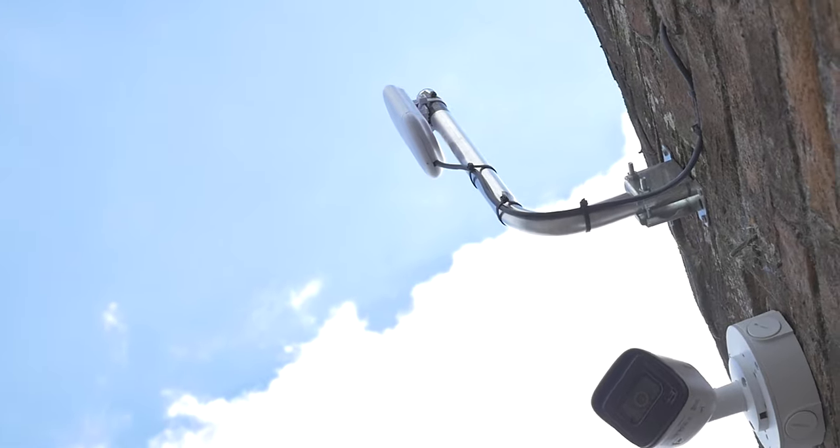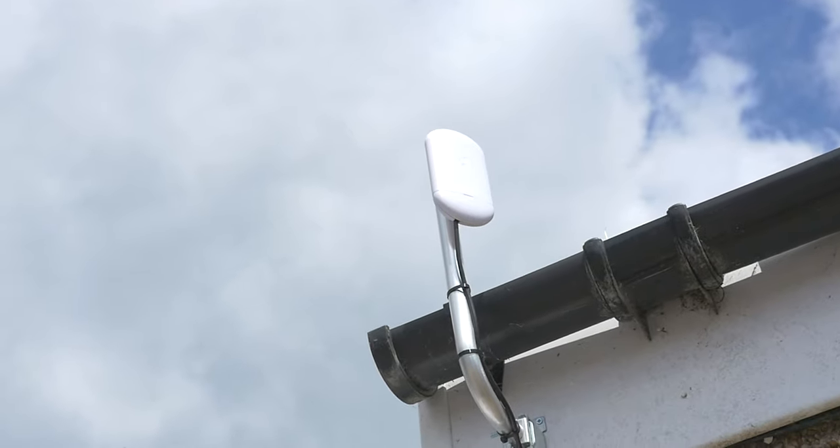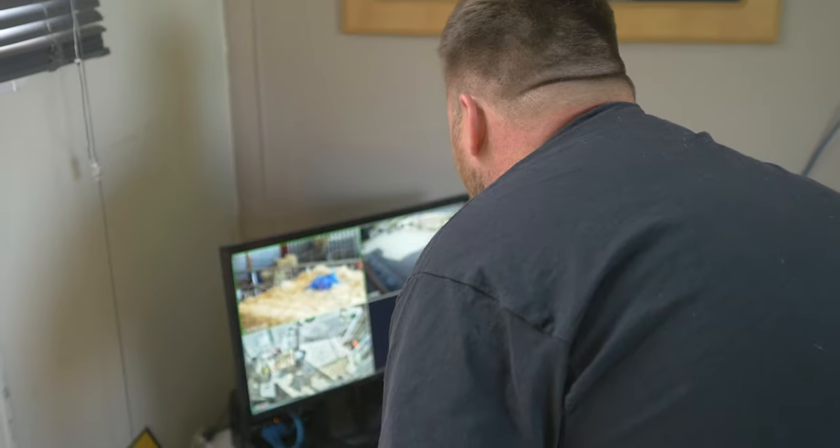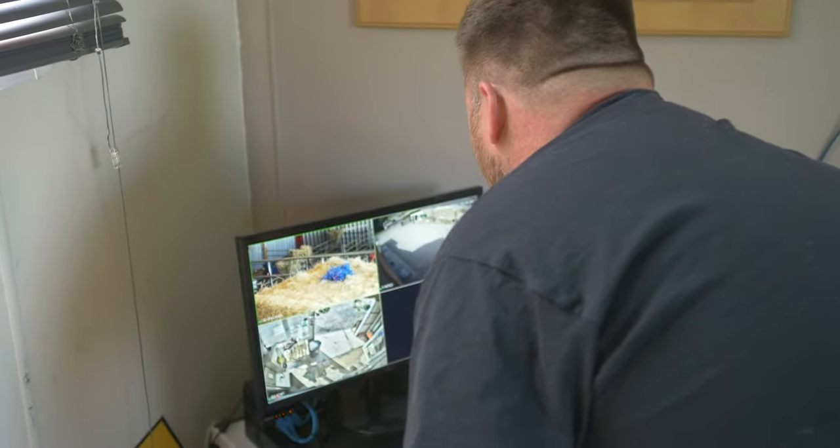We've also got wireless links, which as many of you have seen, connects all the buildings back to a central location. In this case, they've got the recorder and a 4G internet solution installed in the farm office, which at the minute is the caravan until they shift the farm around. Eventually, we're going to utilise these wireless links to give a connection back to the farm shop, where they can share the 4G internet connection.